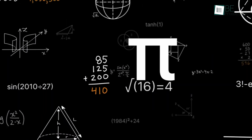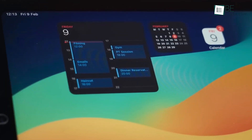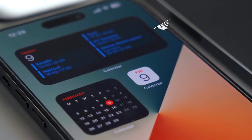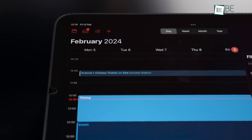The Calculator app now includes a history of previous calculations, which allows you to review and reuse them as needed. The Calendar app has been updated to show events and tasks from reminders, providing a comprehensive view of your schedule. The improved month view offers a better overview of events and reminders, which makes it easier to manage your time.